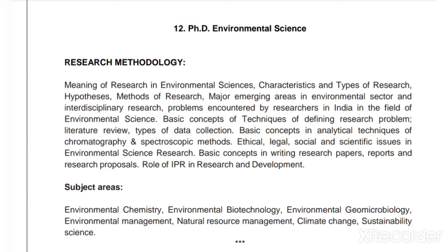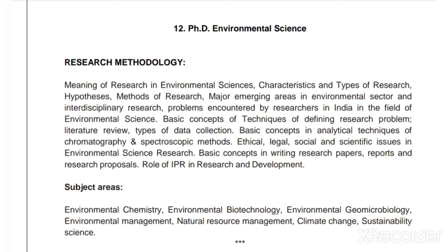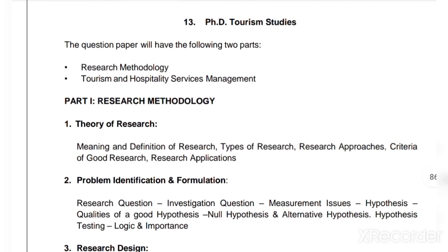The research methodology syllabus also includes: types of data collection, basic concepts in analytical techniques of chromatography and spectroscopic methods, ethical, legal, social, and scientific issues in environmental science research, basic concepts of writing research papers, reports, and research proposals, and the role of intellectual property rights in research and development. The subject area syllabus covers: environmental chemistry, environmental biotechnology, environmental geomicrobiology, environmental management, natural resource management, climate change, and sustainability science. Similar syllabi apply to other subjects as well.